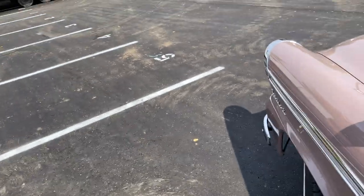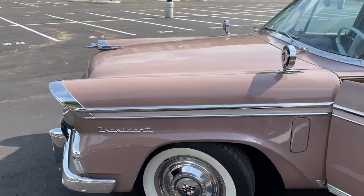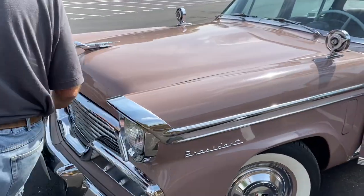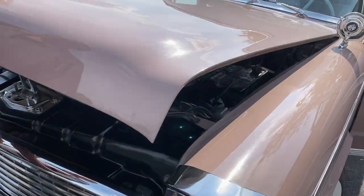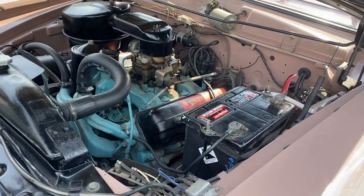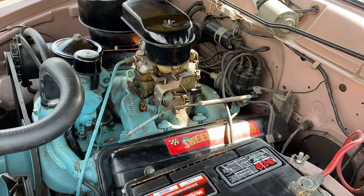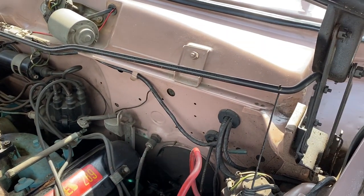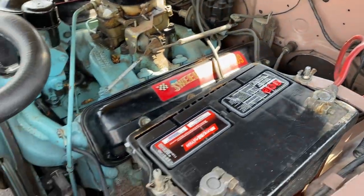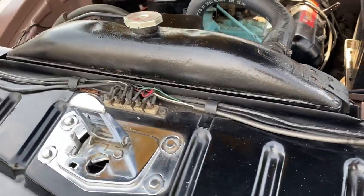We'll take a look under the hood now. I'll get Norm to pop the hood, then he'll start it up and give you a little demonstration on how she starts and runs and drives around the parking lot. Meticulous condition — always been baby dolled, stored with perfection in mind.